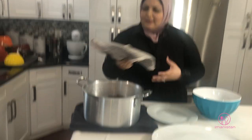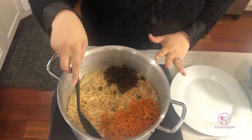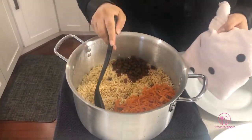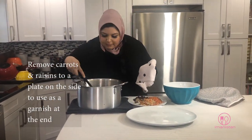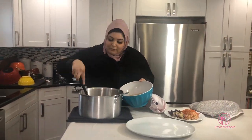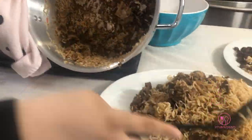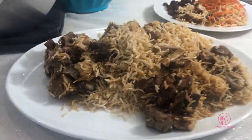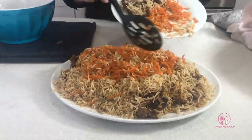Our palau has finished cooking and now I'm going to show you how to plate it. Oh, look at that steam — you can really smell the infusion of these carrots and raisins. Look at these raisins and how fluffy they got — that's the power of steaming. I'm separating the rice now, then throwing it back on top and drizzling the carrots and raisins over the top.